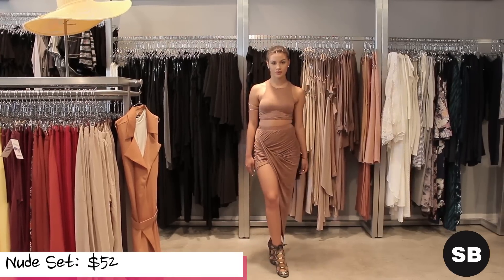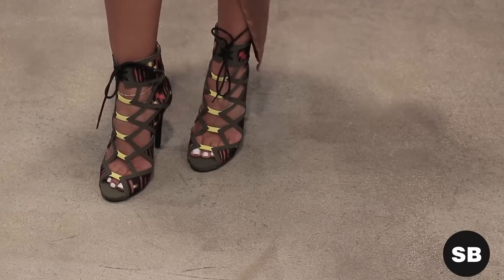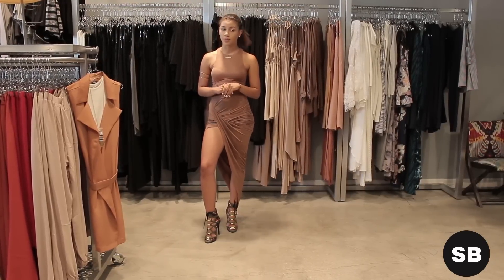This separate is very simple, so what you want to do is pair it up with a loud bold shoe to add that pop into your outfit. You want to accessorize. Accessorizing is key when you're wearing a simple outfit.